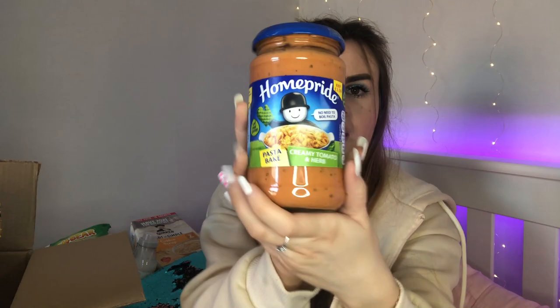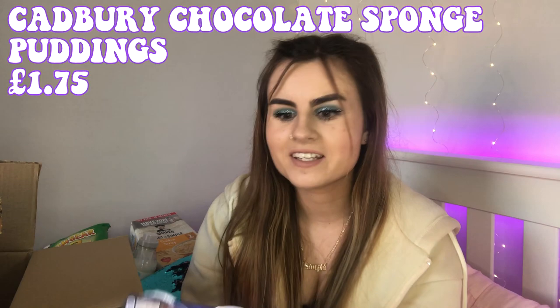I also got a classic homestyle pasta bake sauce — a creamy tomato and herb one, which I love. It was a really good price compared to what it costs in Asda, Tesco, or Morrison's. I'll probably be having that for dinner tonight.